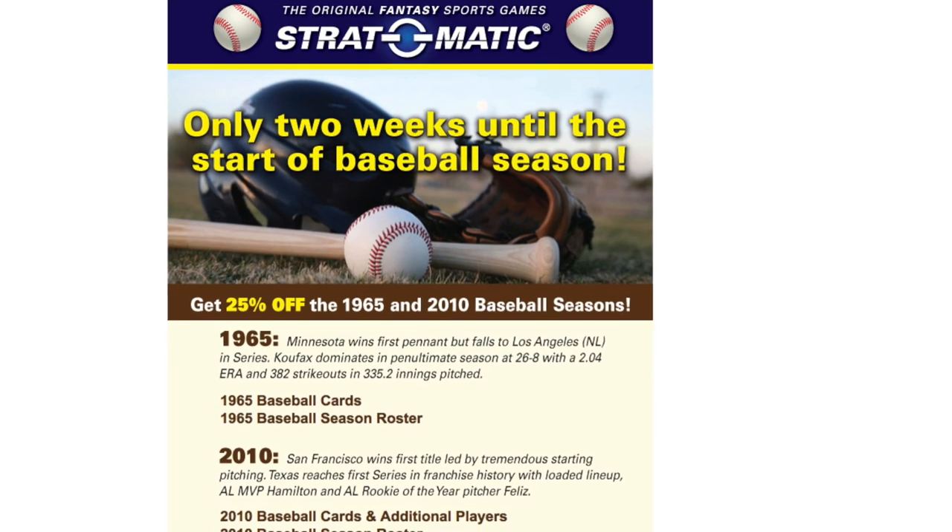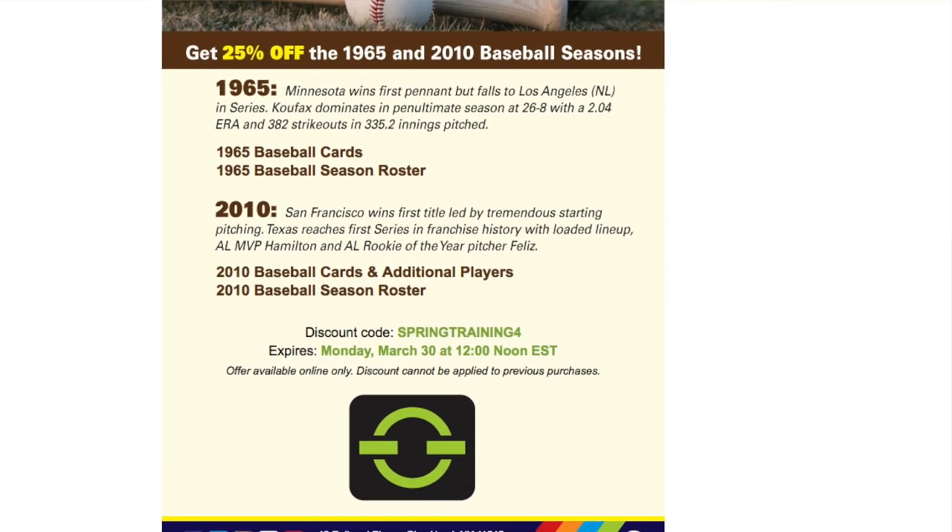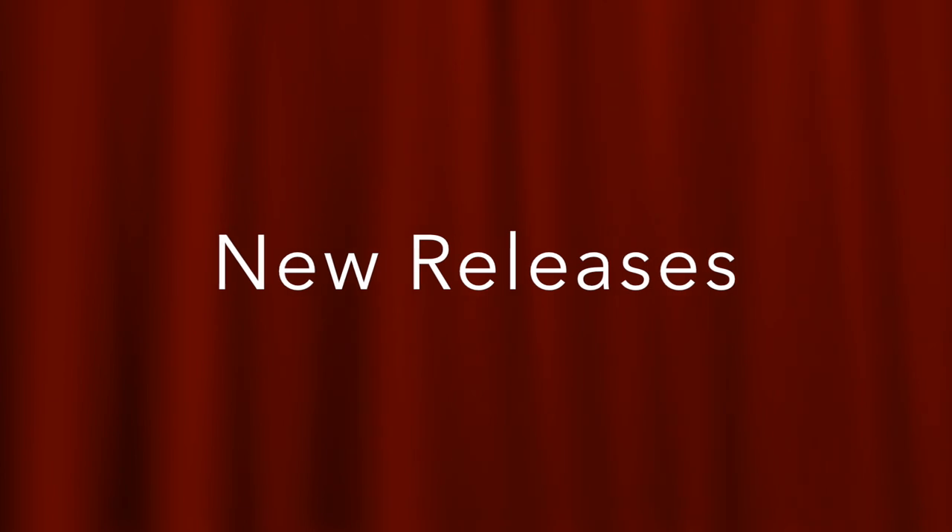Over at Strat-O-Matic, they're having another spring training sale. This week they're offering 25% off the 1965 and the 2010 baseball card sets. And now let's take a look at new releases.